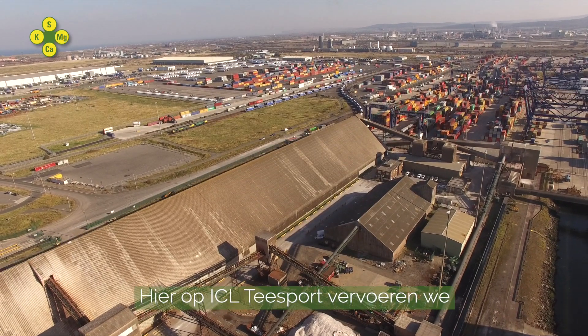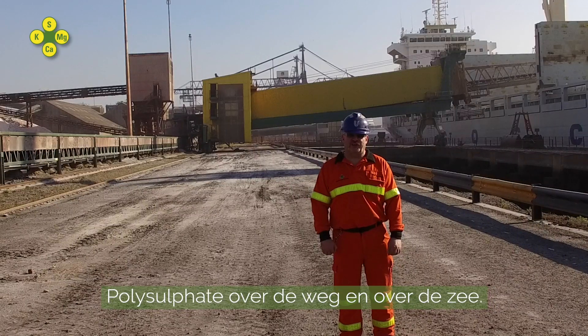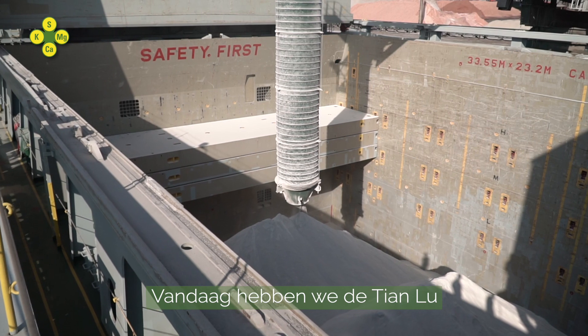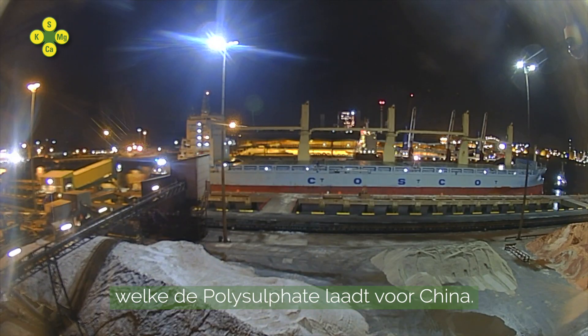Here at ICL Teesport we distribute polysulfate by road and by sea. Today we have the Tian Luin, which is loading polysulfate for China.